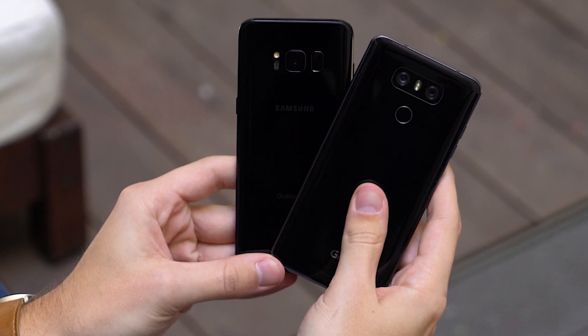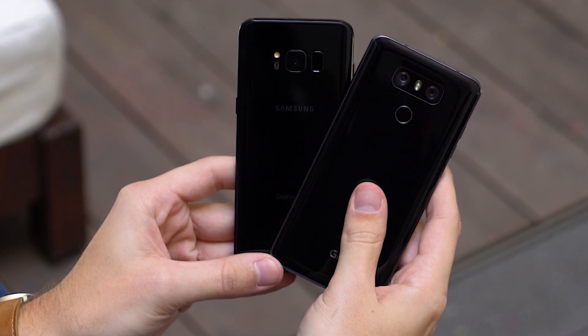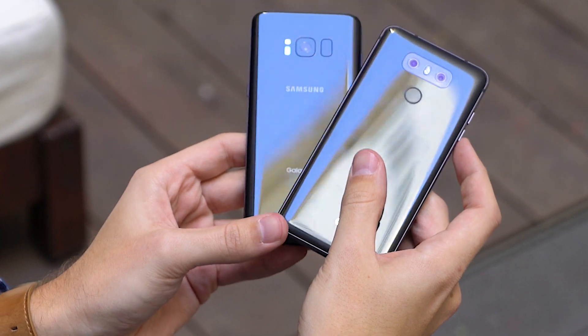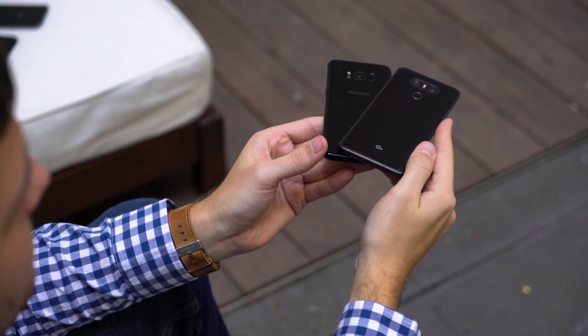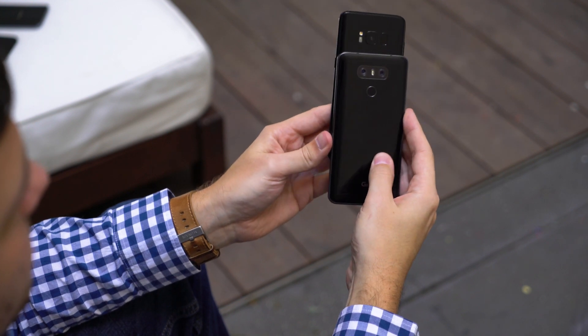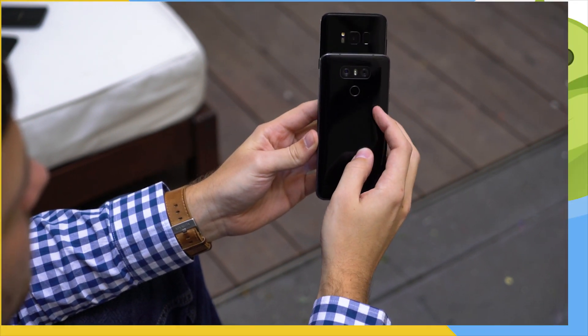This is a battle that will continue throughout 2017 as we explore the finer points of these two phones. To follow all of our coverage in the Android world, be sure to subscribe to us on YouTube and follow the rest of our coverage on AndroidCentral.com.